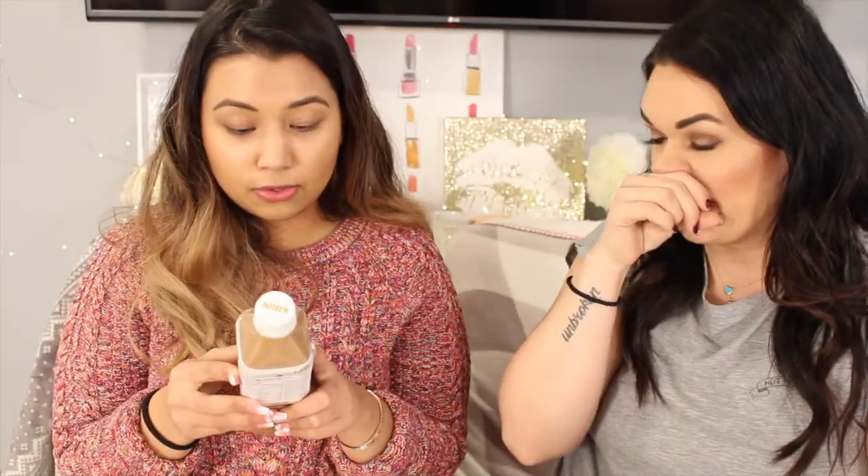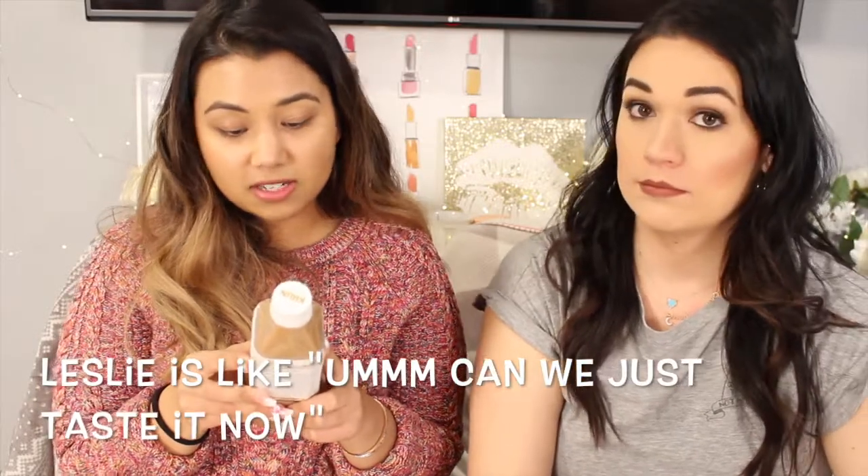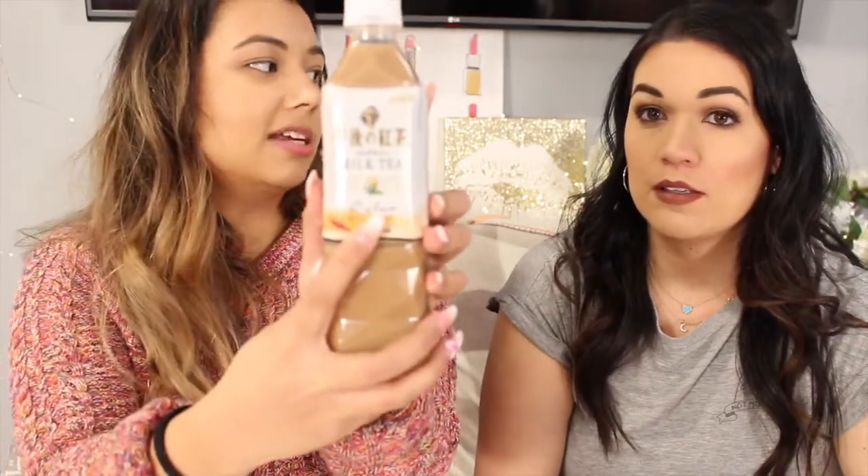This one says 'afternoon tea — a custom first started by the Duchess of Bedford in the mid-19th century.' It says 'relax milk tea,' so I'm pretty sure we're going to relax after this. This is not bad in my opinion. You know what it tastes like — it tastes like burnt Indian tea, so I don't like it.